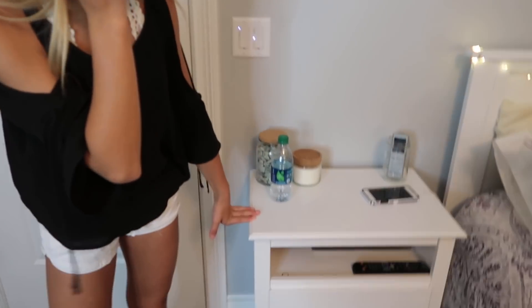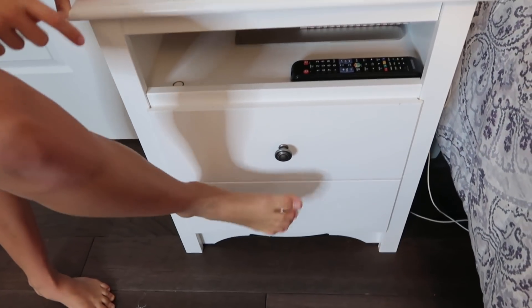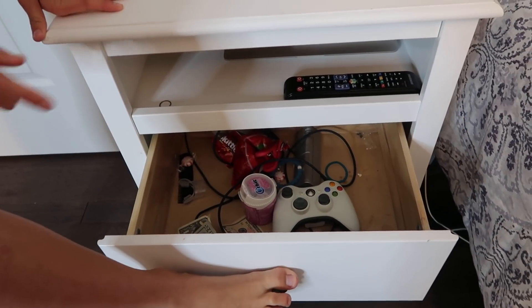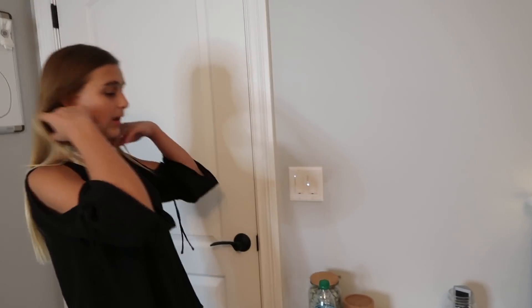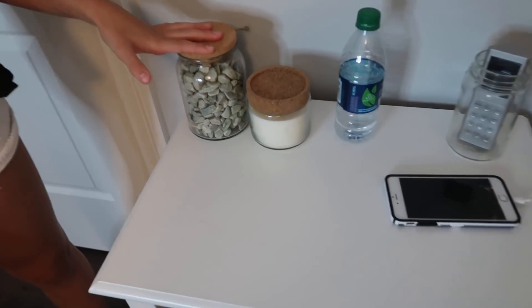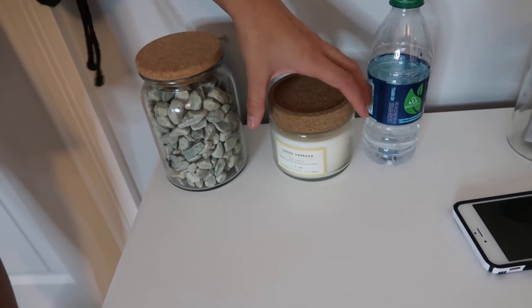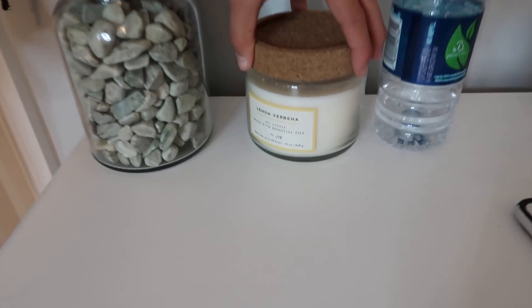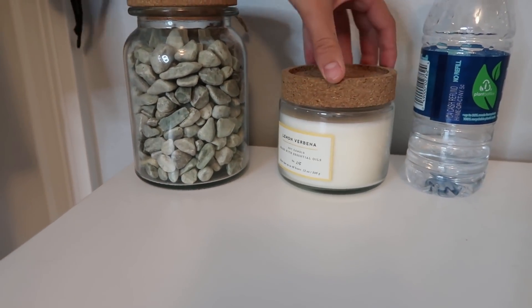Over here I have my nightstand from Amazon. I kind of keep like junk in here — I don't really keep this organized. I have my Xbox controllers, some popcorn, and in here I just have like money, my controllers, and extra chargers. Up here I have a water bottle because I'm always drinking water in my bedroom. I have these two things which are from Target, and you're going to notice there are several candles in my room. I kind of just buy them because I think they look good.